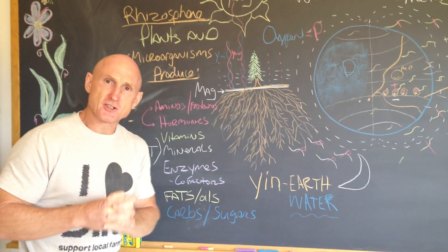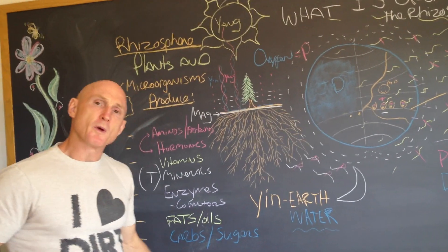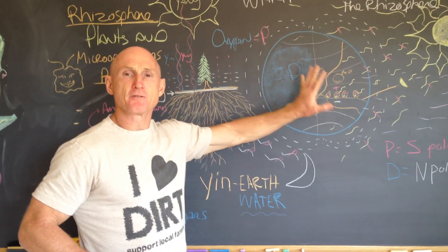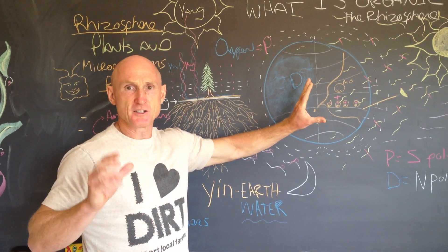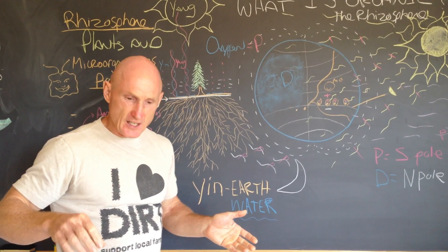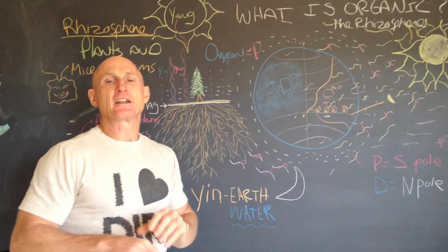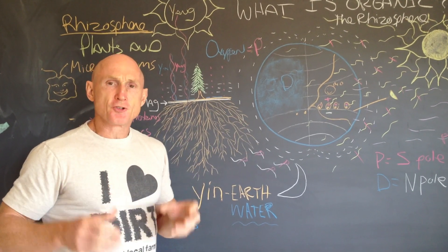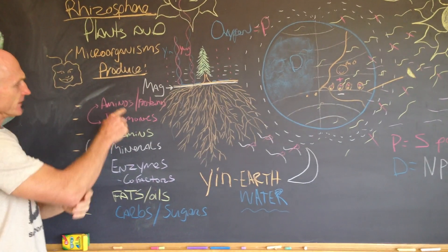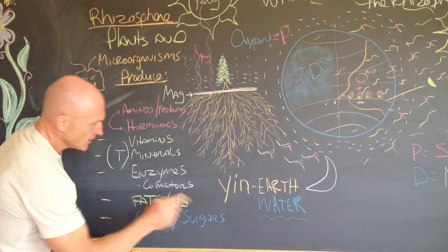Here we are now to the punchline. Whatever you can do to damage the microorganisms through the improper use of farming procedures — particularly the use of chemical fertilizers, herbicides, fungicides, rodenticides, and pesticides — all those chemicals wipe out the microorganism population and create huge imbalances in the soil, leading to nutrient-deficient plants. Anything that damages the microorganisms is going to directly affect the quantity and quality of amino acids, proteins, hormones, vitamins, minerals, trace minerals, enzymes, cofactors, fats, oils, carbs, and sugars.